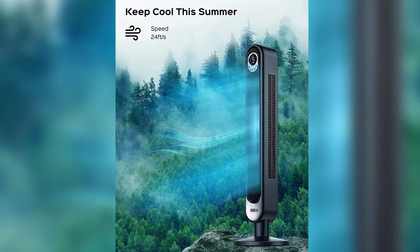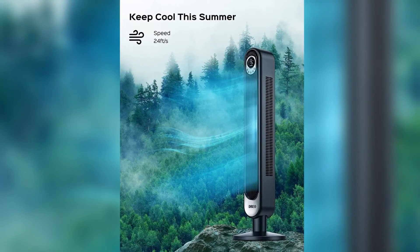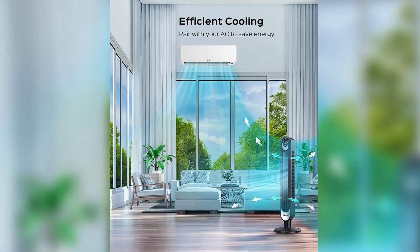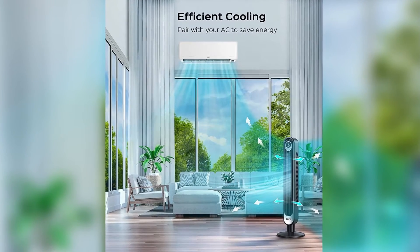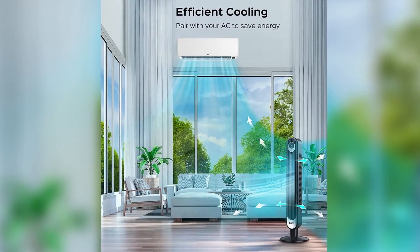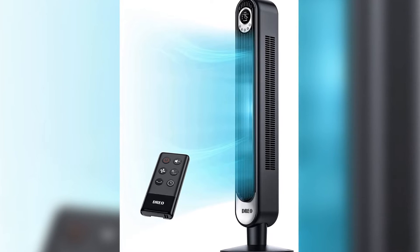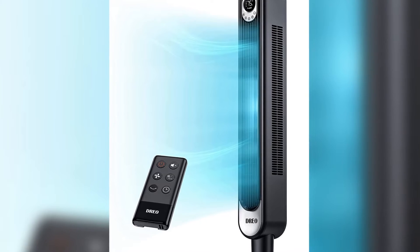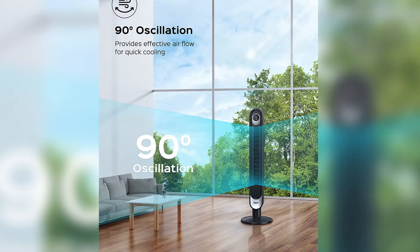Lower noise, more serenity. This bladeless fan adopts a unique air duct design with fluid mechanics to minimize noise, bringing a comforting and ultra-quiet breeze, helping you sink into a soothing night of rest. 90-degree oscillation — compared to other 65-degree oscillating fans, ours provides wider coverage of airflow to increase indoor air circulation.